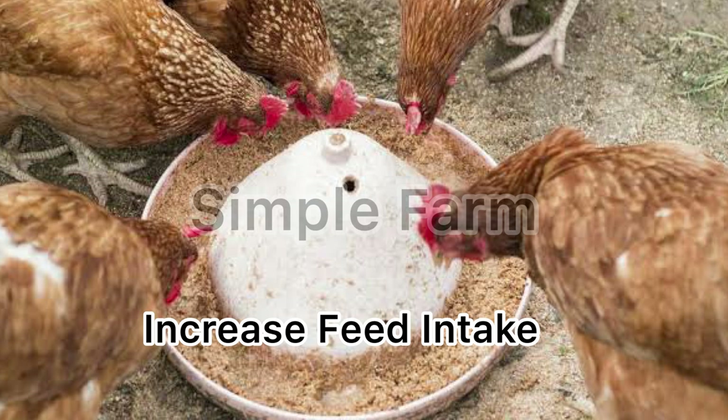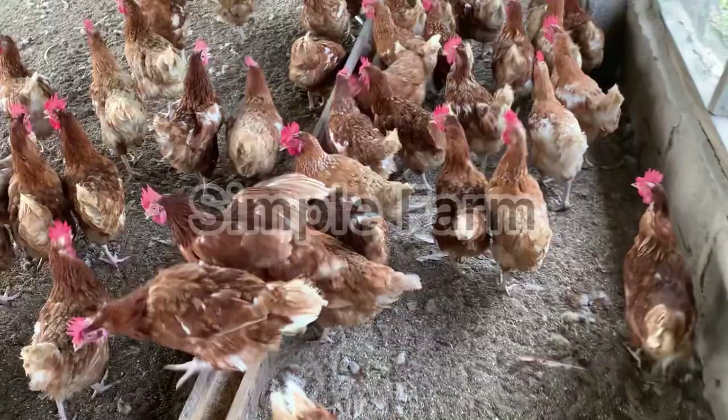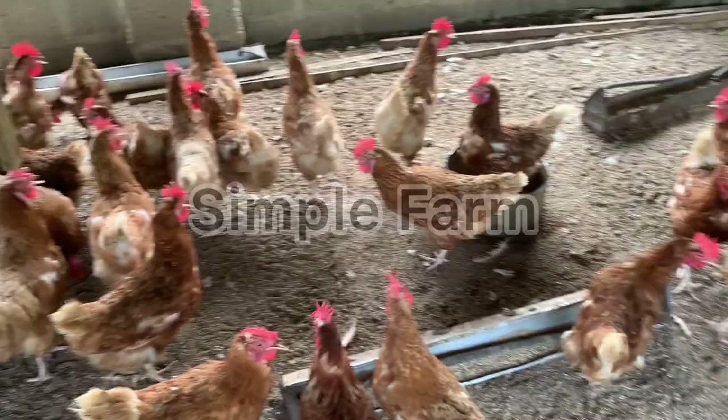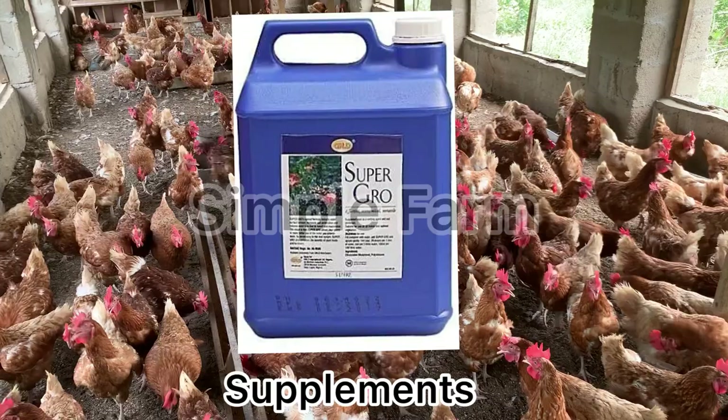Number two: increase feed intake. Laying hens should be getting 105 to 122 grams of feed per day depending on their age. Write this down — at least 105 to 122 grams of feed daily, depending on their age. This is a daily intake figure.